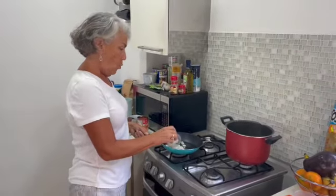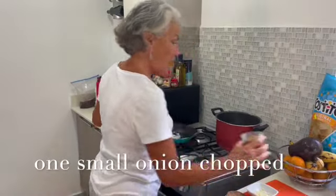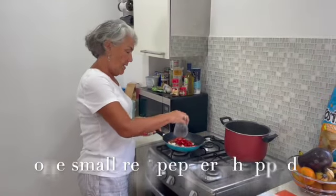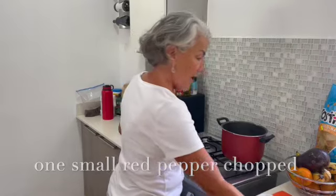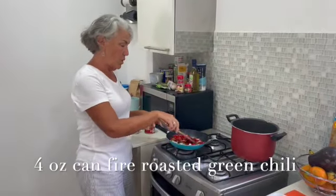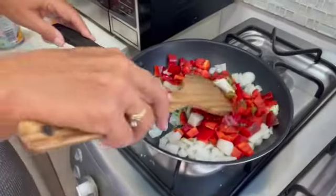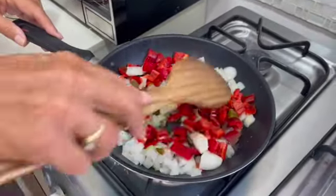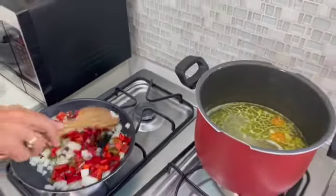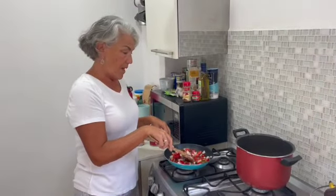We're going to take a frying pan and cook one small onion, one red pepper chopped, and a can of fire-roasted green chilies. These are different than what we get in the United States — they are super hot — so I didn't use the entire can. It was about a six-ounce can and I used about three ounces. Save the rest for later.